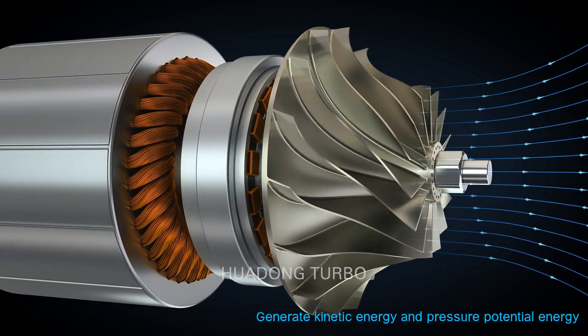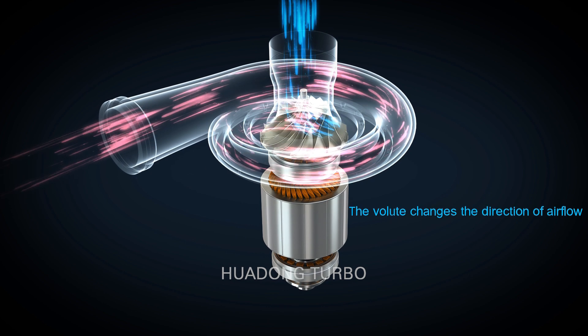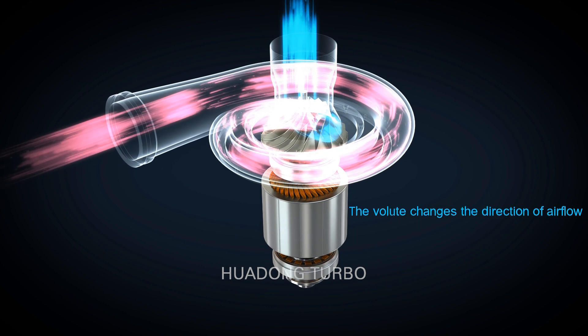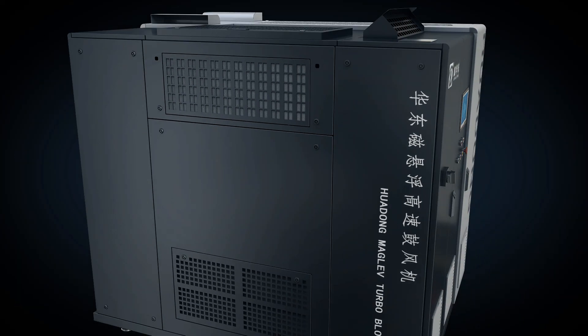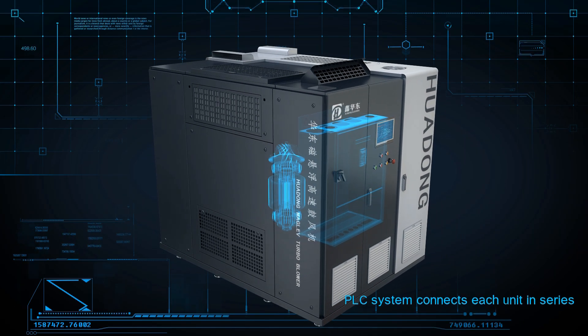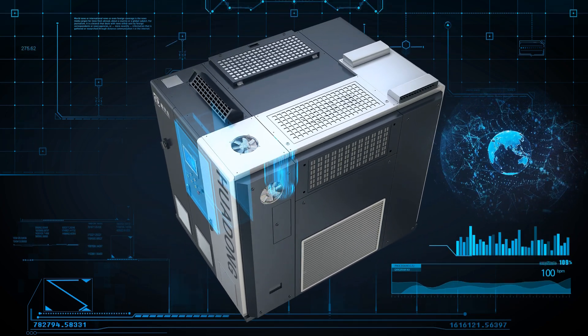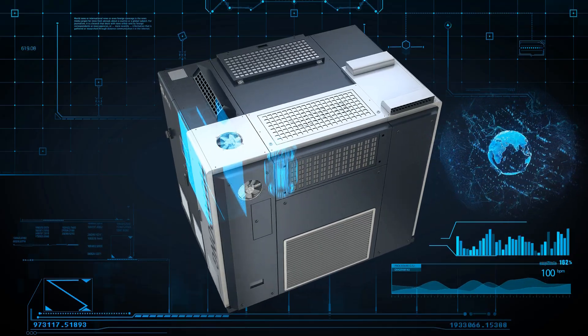The impeller produces kinetic and pressure potential energy during high-speed rotation, changing the flow direction through the volute and discharging air into pipelines. The PLC control system connects each part in series and monitors capacity, pressure, temperature, and rotary speed to ensure the long-term and stable operation of the equipment.